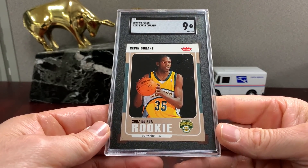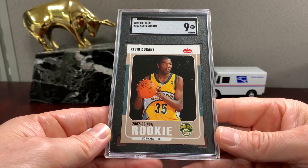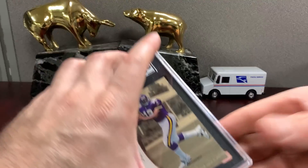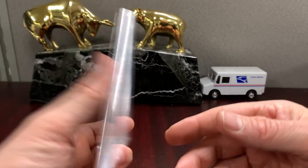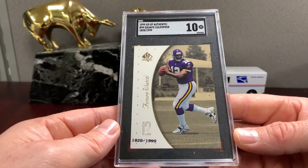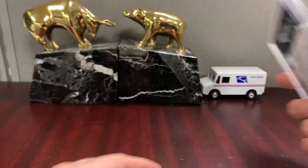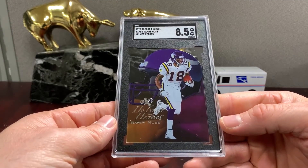That's the Durant Fleer in a nine — we saw the glossy in a nine-five, so there's the base one. There were two of these Culpeppers — I don't know, I just came across them. I don't know what I'm doing buying Culpepper. I thought nine-five or ten, and they awarded a ten on this one. So two of those tens — maybe keep the one that looks stronger appeal-wise.